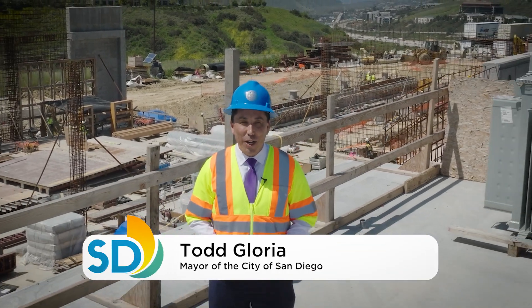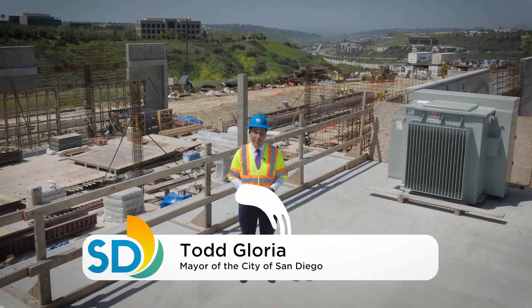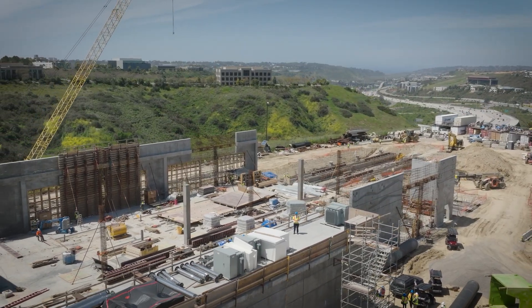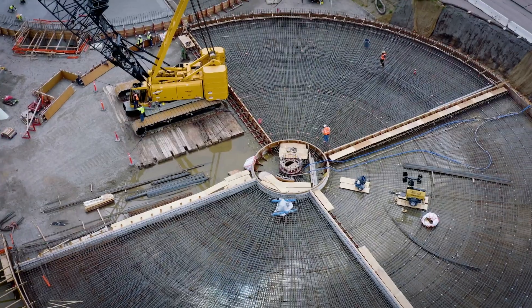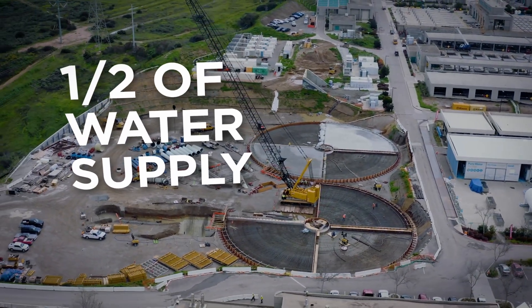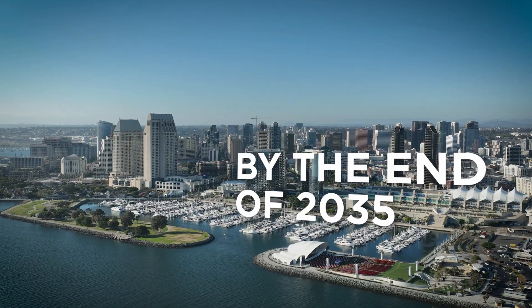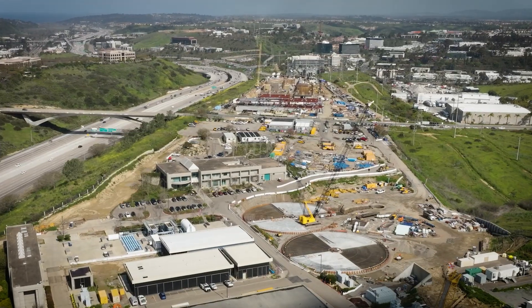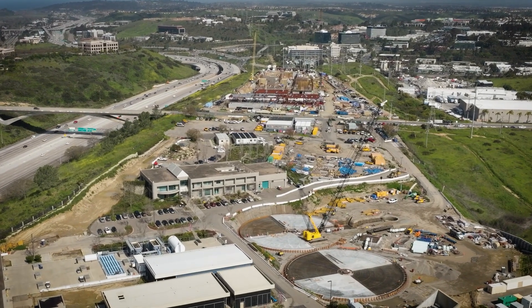After years of planning and engineering, Pure Water San Diego is becoming a reality. Pure Water San Diego is the city of San Diego's phased multi-year program. It will provide nearly half of San Diego's water supply locally by the end of 2035. Pure Water San Diego is the city's largest infrastructure project to date.